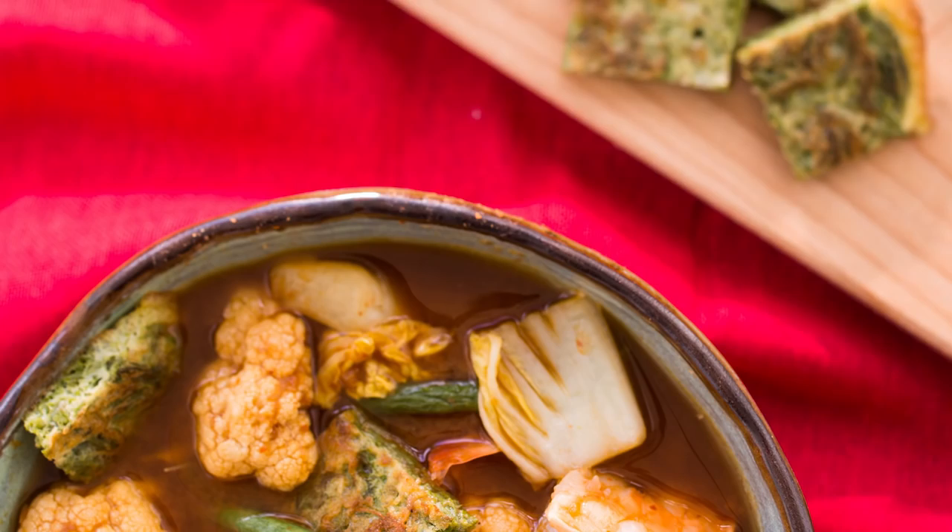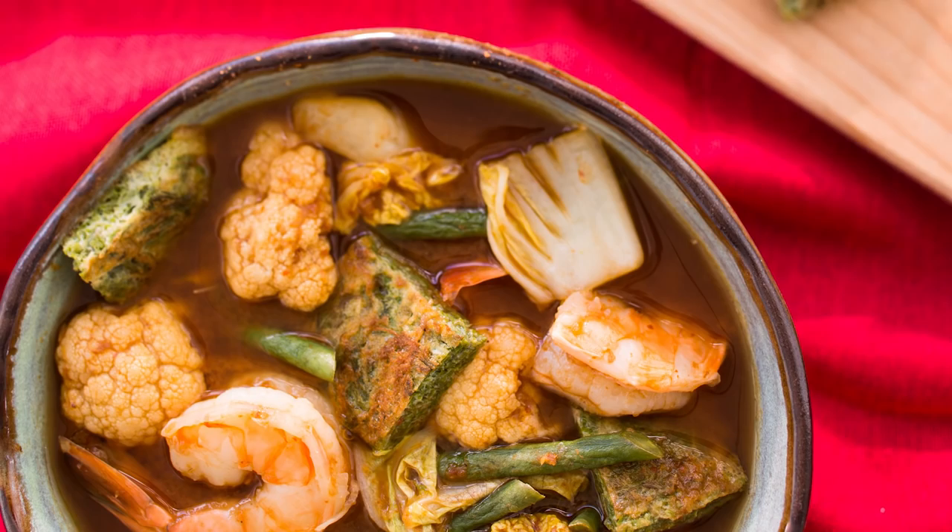I've also included some recipes with a special place in my heart — the simple home-cooked meals that I grew up on. Hot Thai Kitchen fans have been asking for this book for years, and I promise you that once you've read it, you will be cooking Thai food like a native in no time. So get yourself a copy, and let's get started!